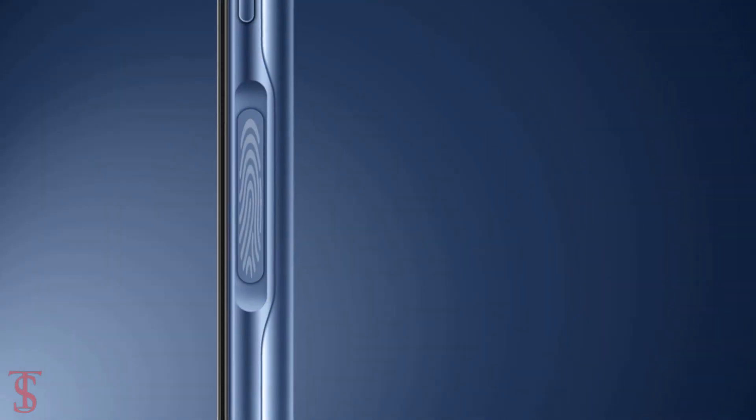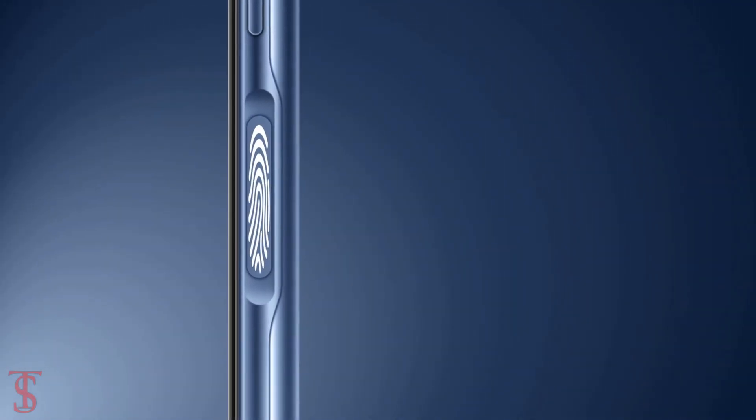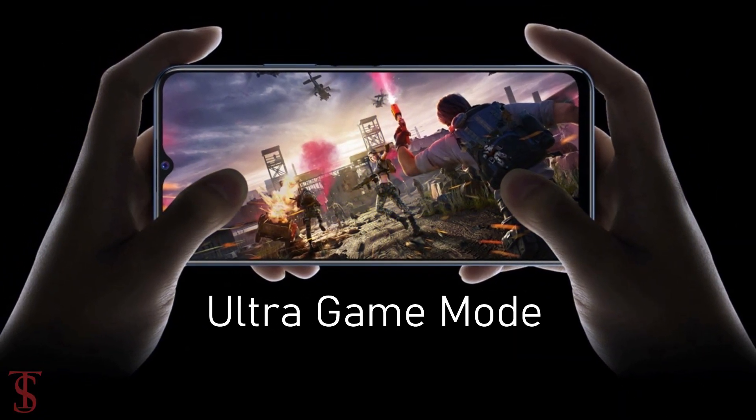Additionally, the smartphone features a side-mounted fingerprint sensor for authentication, and it includes Multi Turbo 5.0 plus Ultra Game Mode feature for better performance.